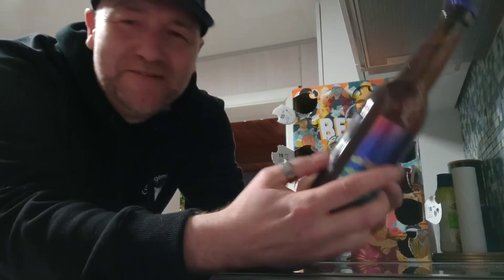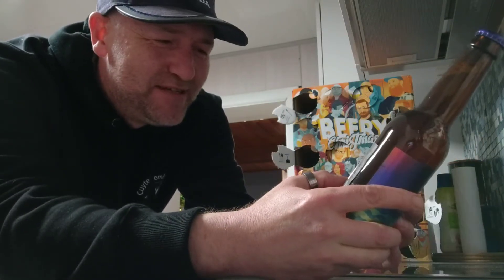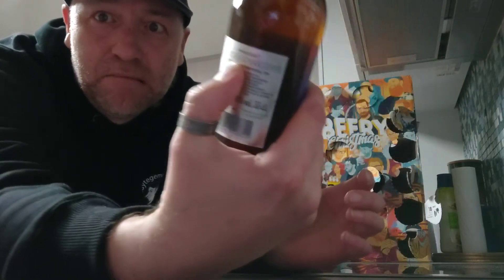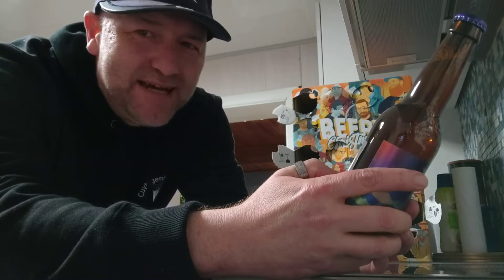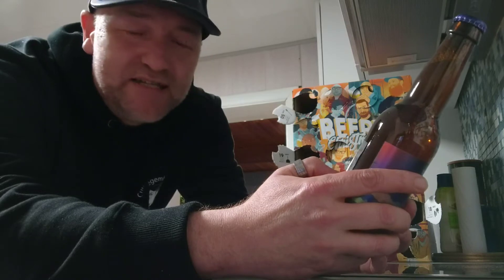And I am correct — it's Omnipollo. They always have these strange names; this one is called Nebuchadnezzar. I don't even know how you pronounce that word, it's crazy. It comes in at eight percent ABV and I think I've had this one before — it's an Imperial IPA with Citra and Idaho 7 hops.